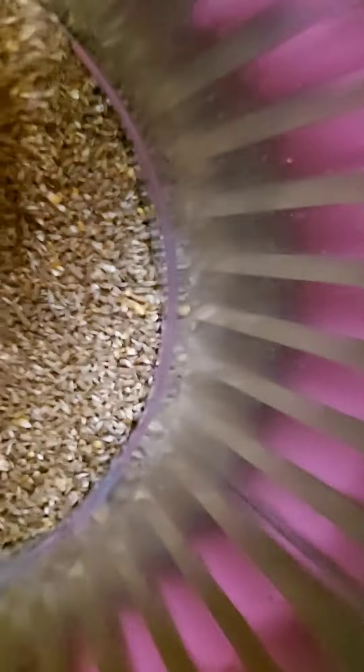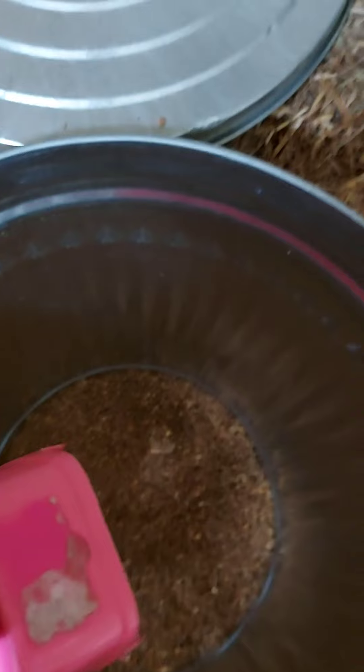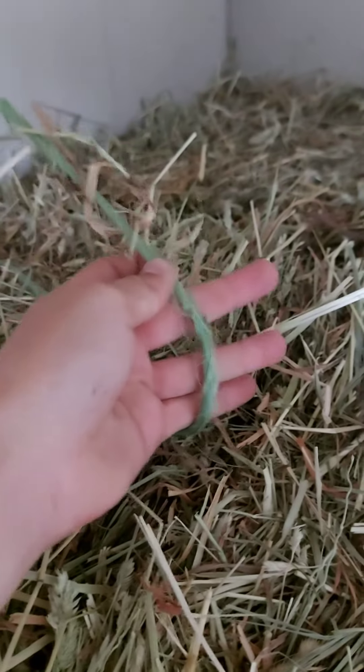This is the food — this is what their grain looks like. Every single morning, the girls get like that big of a scoop, and the boys get like this much of a scoop. There's only two of them and there's a whole bunch of the girls.